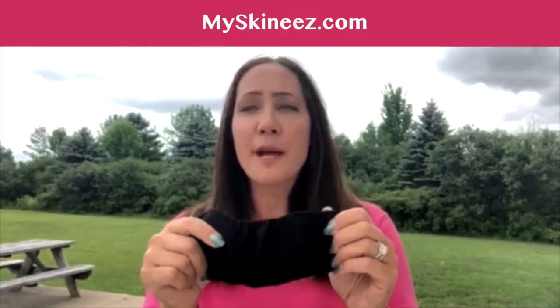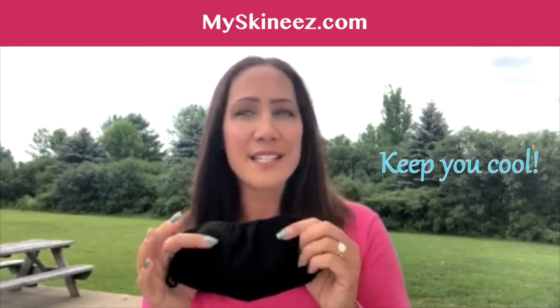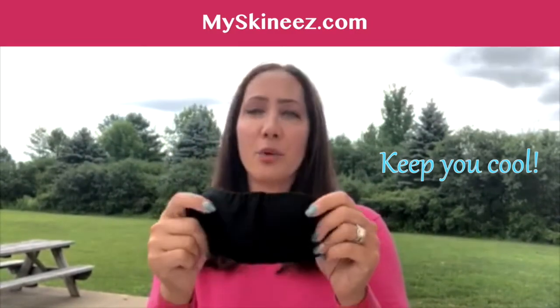It actually has special fibers woven into it to keep you cool. So as we're in the summer months and going into the fall and anything else that you're doing in your mask, it actually is cooling you off while you're wearing it.